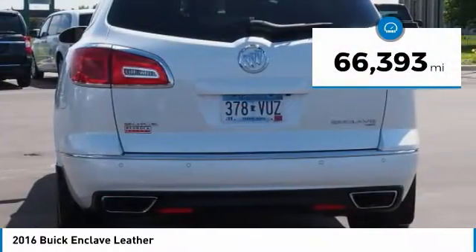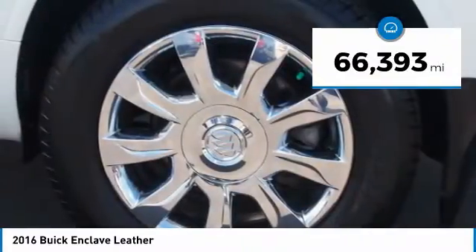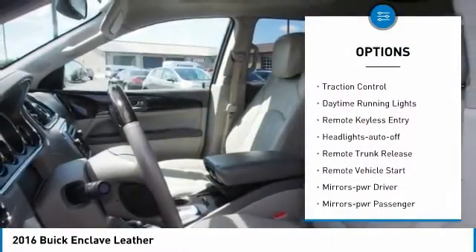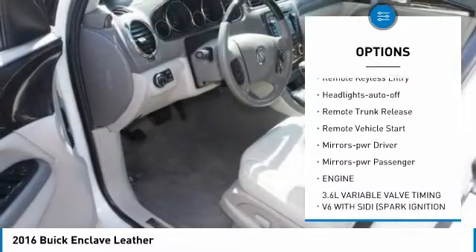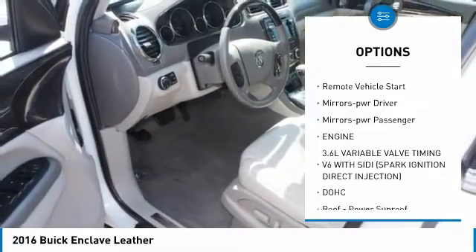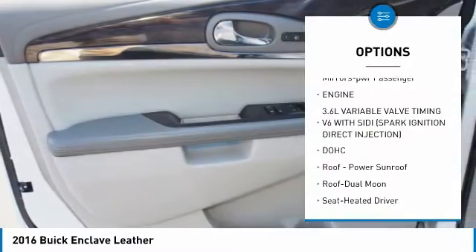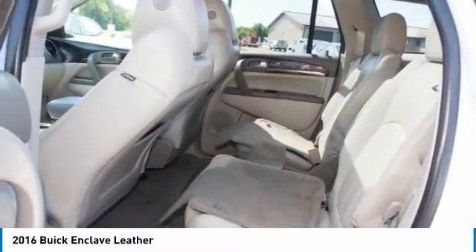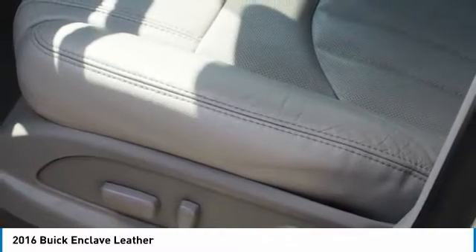This vehicle has less than 70,000 miles. Here are some of this vehicle's great options: all-wheel drive, heated side mirrors, traction control, daytime running lights, remote keyless entry, headlights auto off, remote trunk release, remote vehicle start, mirror memory, power passenger mirrors.